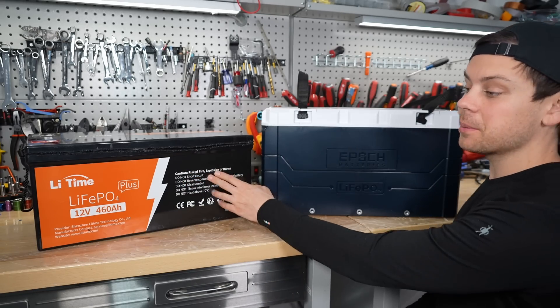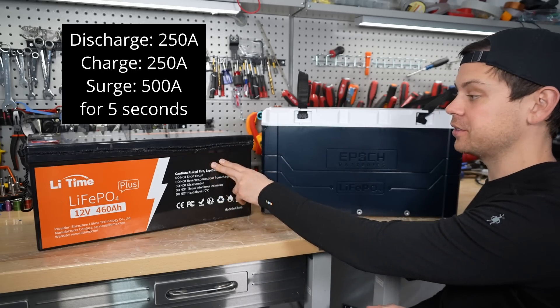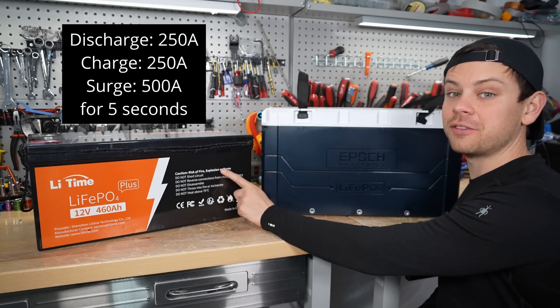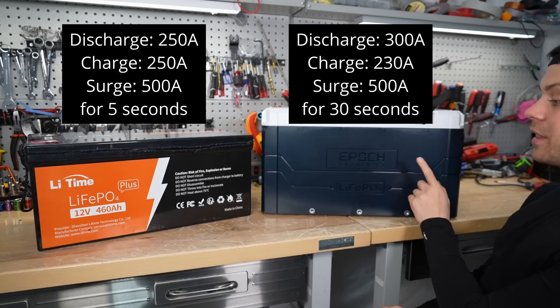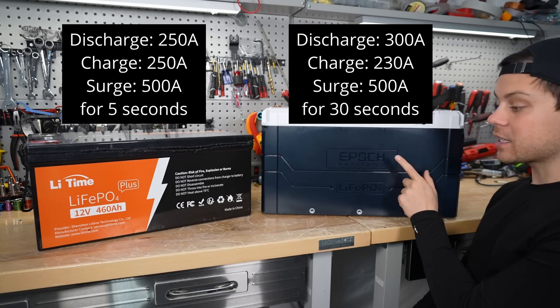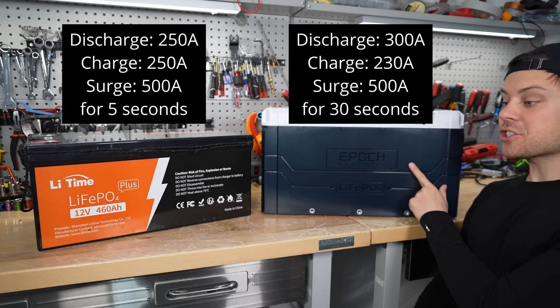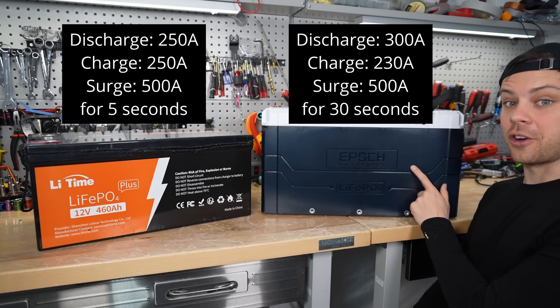Next, the BMS. The Lead Time can output 250 amps and you can charge with 250 amps, with a max discharge of 500 amps for 5 seconds. The Epic has a max discharge rate of 300 amps continuous, a maximum continuous charge of 230 amps, and a maximum discharge of 500 amps for 30 seconds.